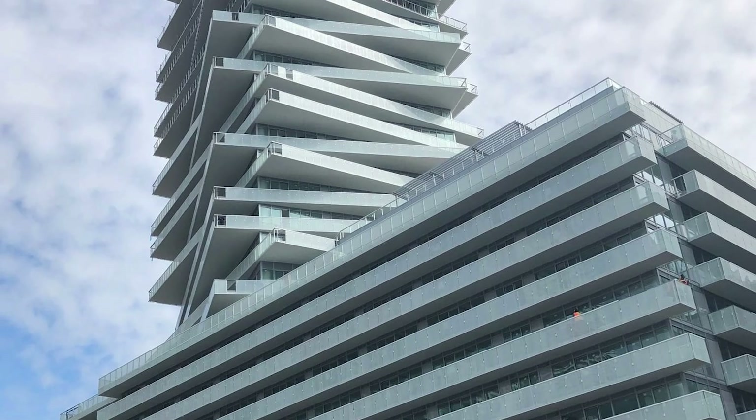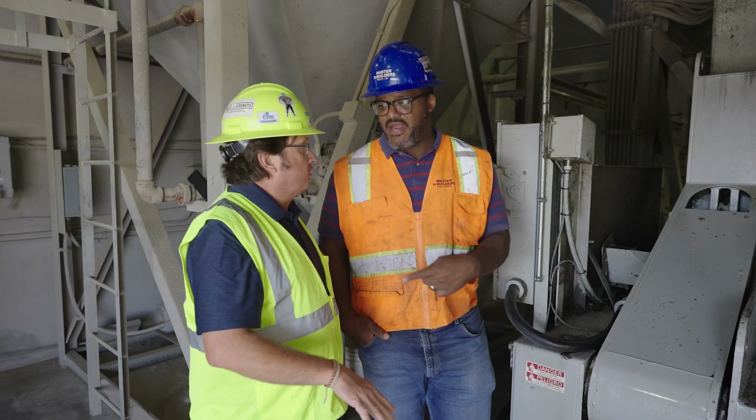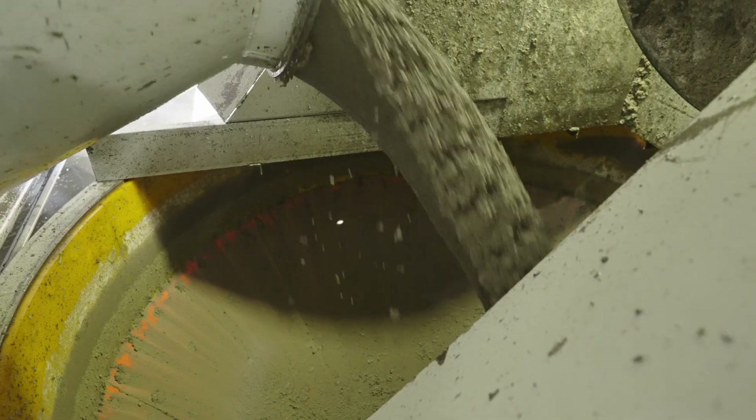Master Builder Solutions customers have access to the newest admixture technology advancements for carbon reduction to help them meet and exceed today's most demanding building requirements for sustainable construction. At Semstone, we see the future, and sustainability is the future. It's all about reducing our carbon footprint. As we strive to reduce our CO2 footprint of the concrete that we deliver, it is important for us to have a partner from an admixture standpoint that's going to help us achieve that. We use Master Builder Solutions to help us create sustainable, resilient concrete materials. They have some of the most technical concrete experts in the world, and that's who we want to be associated with.